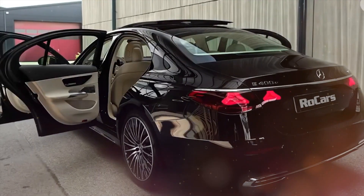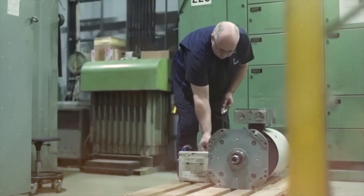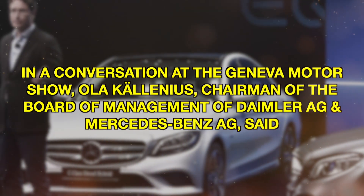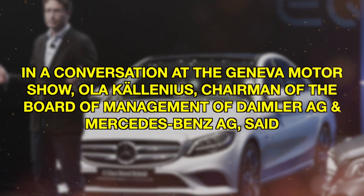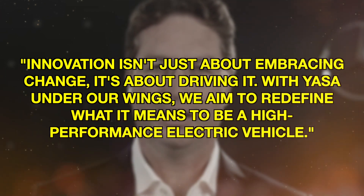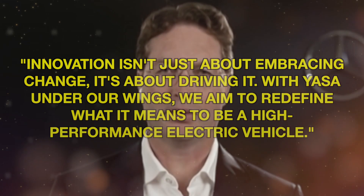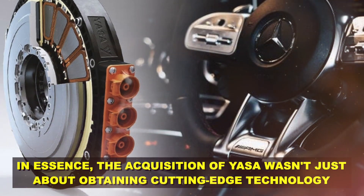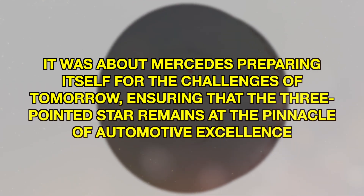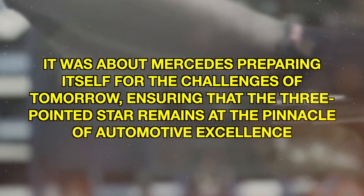Mercedes understands that in the electric age, differentiation won't come from the roar of an engine, but from the underlying technology that propels the car forward. In a conversation at the Geneva Motor Show, Ola Schlenius, chairman of the board of management of Daimler AG and Mercedes-Benz AG, said: "Innovation isn't just about embracing change, it's about driving it. With Yasa under our wings, we aim to redefine what it means to be a high-performance electric vehicle." In essence, the acquisition of Yasa was about Mercedes preparing itself for the challenges of tomorrow, ensuring that the three-pointed star remains at the pinnacle of automotive excellence.